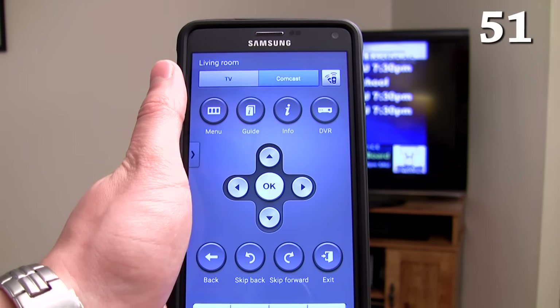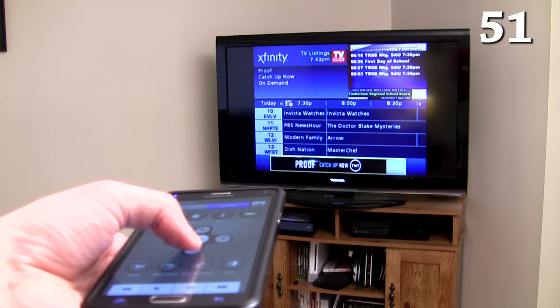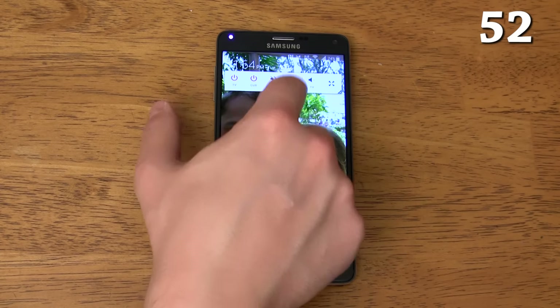There's an IR Blaster to control your TV, Blu-ray player, air conditioner, and anything else that uses an IR remote. You can set the IR Blaster controls to stay minimized in the notification shade so it's always ready for you when you need it.